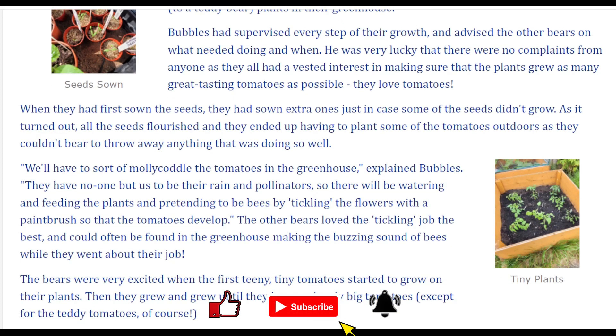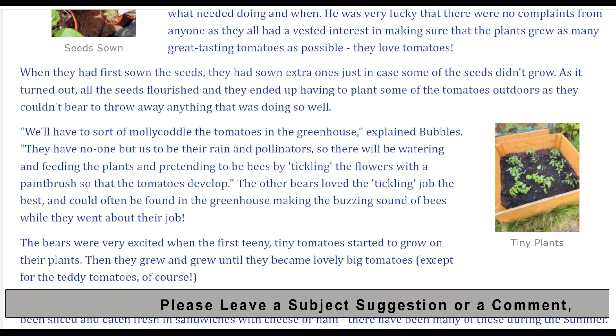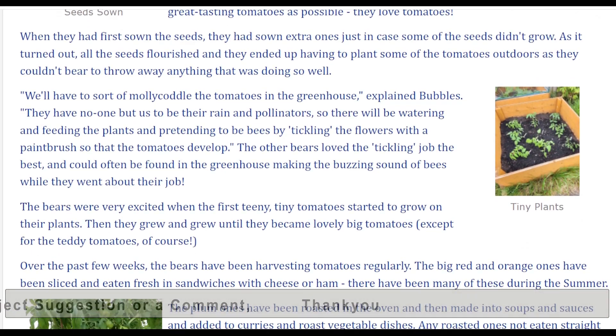When they had first sown the seeds, they had sown extra ones just in case some of the seeds didn't grow. As it turned out, all the seeds flourished, and they ended up having to plant some of the tomatoes outdoors, as they couldn't bear to throw away anything that was doing so well.